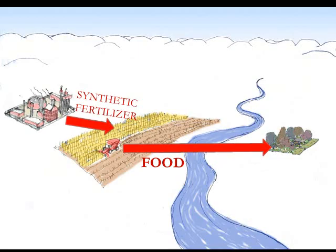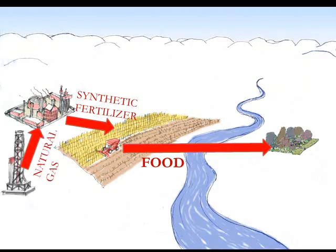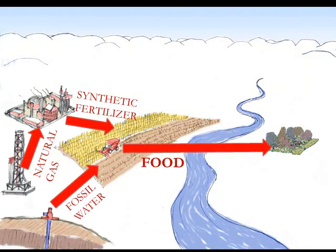They're powered by combines and by synthetic fertilizer — synthetic fertilizer meaning plant food that's been made from fossil fuel — and they're watered, in many cases, by diverting rivers so that they don't reach the ocean, or by drawing water out of a deep aquifer that can't be renewed because it was laid down millions of years ago and it's not getting refreshed as fast as we're drawing it out.